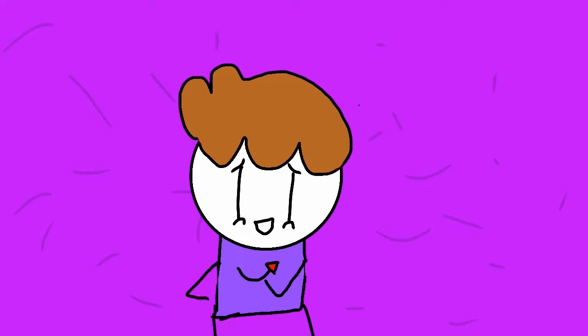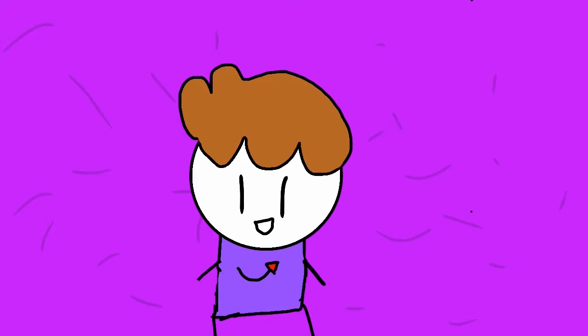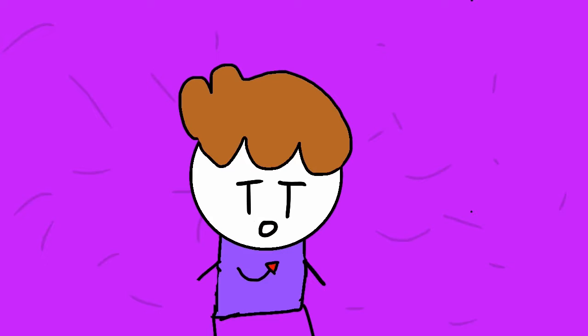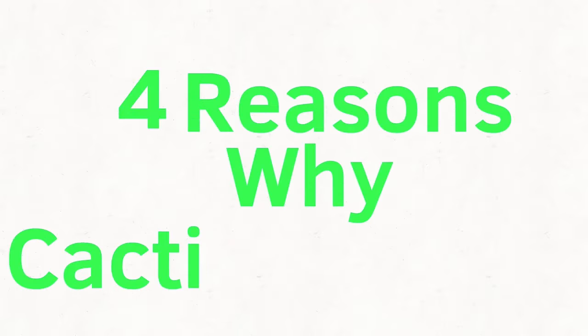What's up my jolly good buddy old pals? It's your boy Bulby coming at you with another video. Actually today I had a random thought: why do cacti have thorns? You know some people think they're just jerks that don't like anyone, but I think they're just misunderstood. So here are four reasons why cacti have thorns.